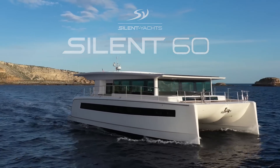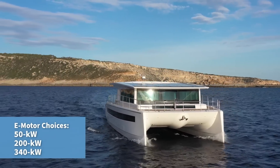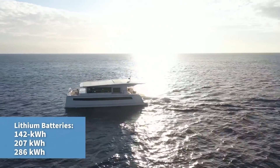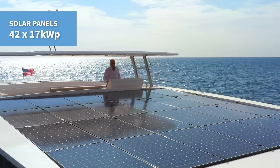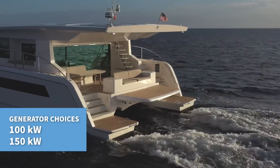This is a 100% electric yacht powered by either dual 50, 200, or 340 kilowatt electric motors, being fed by 142, 207, or 286 kilowatt-hour lithium batteries, charged by 42 17kWp solar panels or 100 or 150 kilowatt generators.